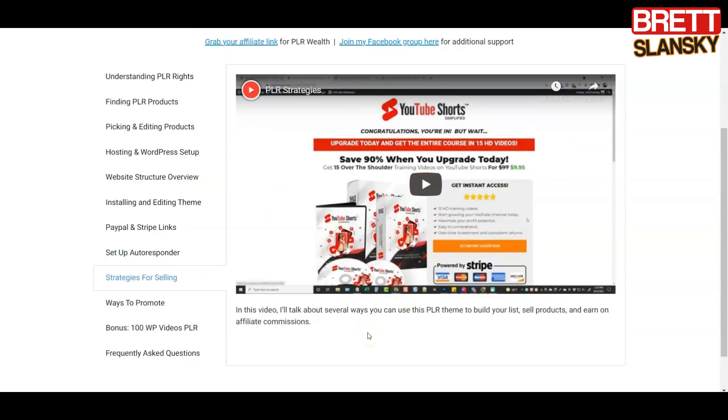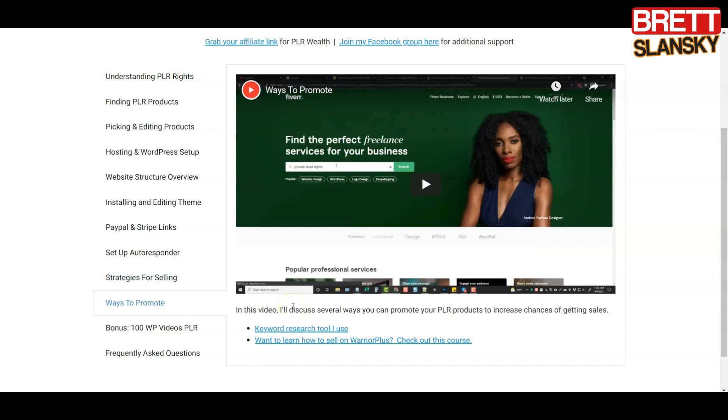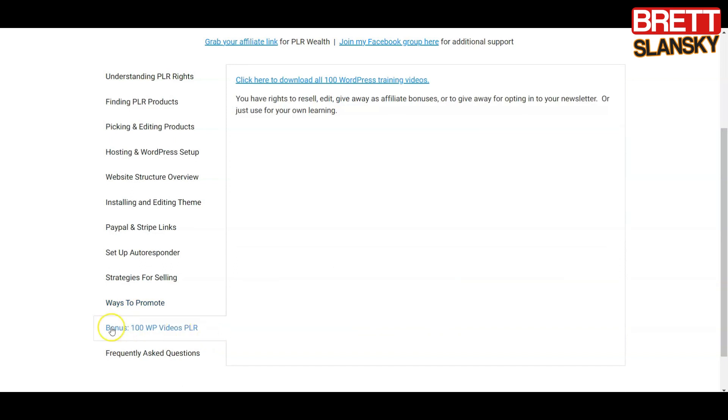The next video covers strategies for selling, so you'll know exactly how to earn money not just by selling PLR products but also by earning affiliate commissions. After that, you'll learn how to promote your site and get visitors who will buy. This is really important — if you have a site and payment providers set up but can't drive traffic to your site, it's worth nothing. Following Chris's strategies or my strategies on my YouTube videos, you'll be able to get pretty good traffic.